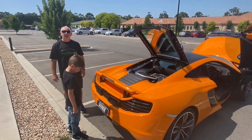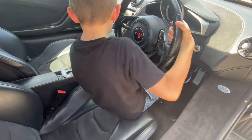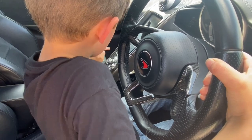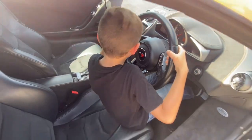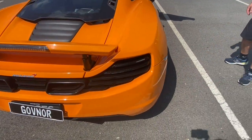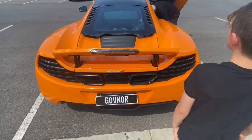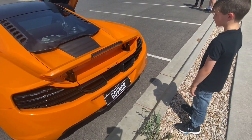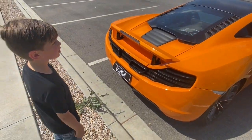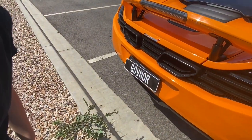Now Jett is going to start her up. Foot on the brake and press the start-stop button in the middle - hold it in. Wow! Let's jump out - you've got to tell me what this one sounds like. It sounds like an angry gorilla!